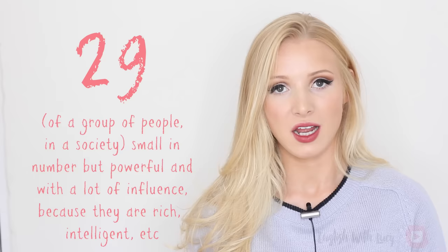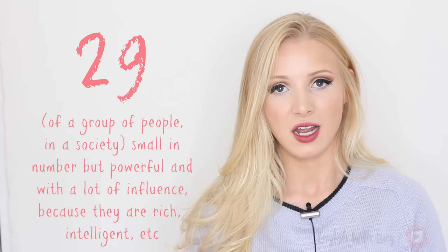Twenty-six — dengue, dengue — a disease caused by a virus carried by mosquitoes. Twenty-seven — deteriorate, deteriorate — to become worse. Twenty-eight — dilate, dilate — to become or to make something larger, wider or more open. Twenty-nine — elite, elite — of a group of people in a society, small in number but powerful and with a lot of influence because they're rich or intelligent, etc.